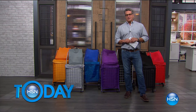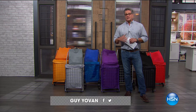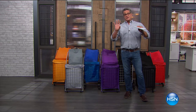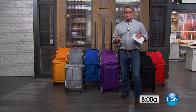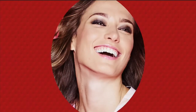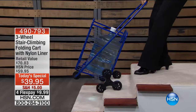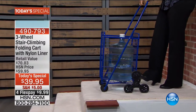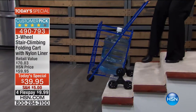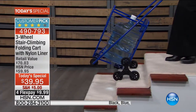Welcome back into our second hour of HSN today. I'm Guy Yovan. We've got lots of great ways to help you out around the house, including our best value of the day — the first time we've ever done it as a Today's Special. It's the three-wheel stair climbing folding cart, a huge customer pick on HSN.com. Linda is showing you how easy it works.